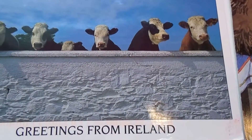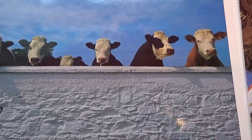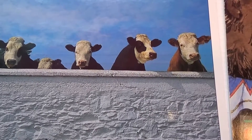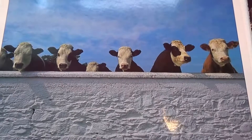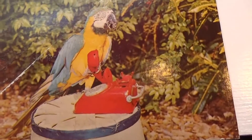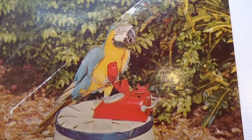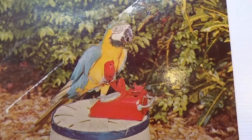Greetings from Ireland — all the cows. They're all up there peeking out. Hello! There's one making a phone call right there. Hello, hello, how are ya? Hope you're doing fine. Check all these postcards out — share them with your friends.